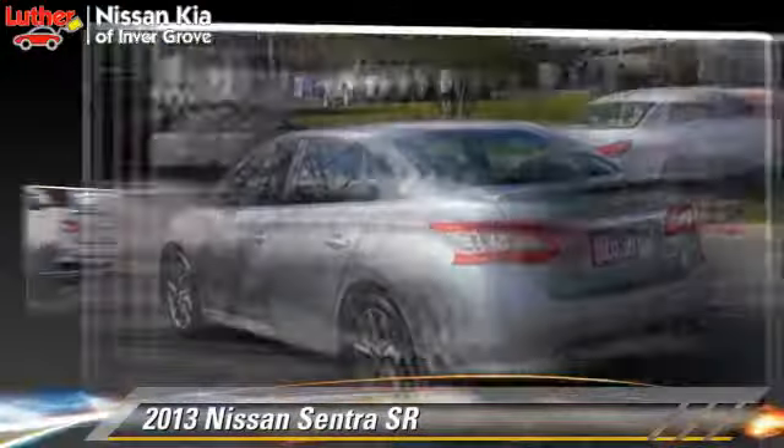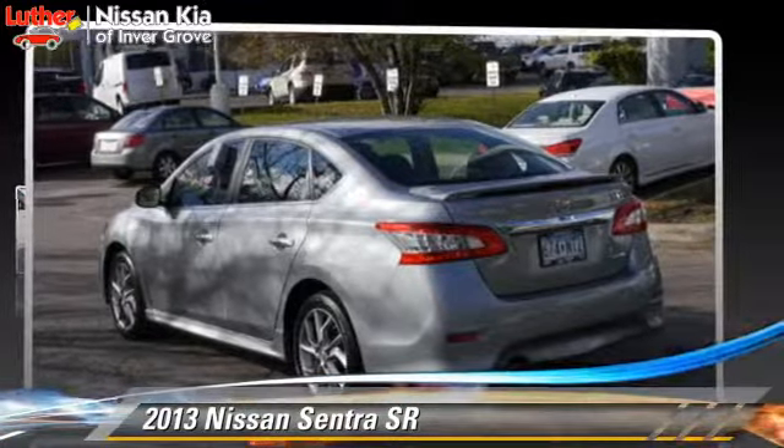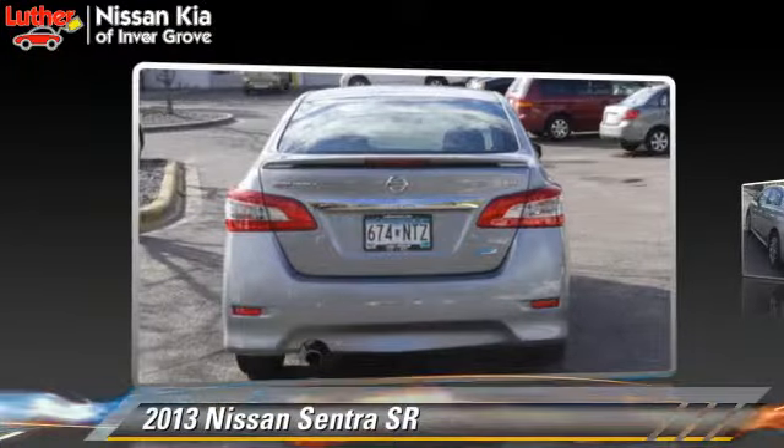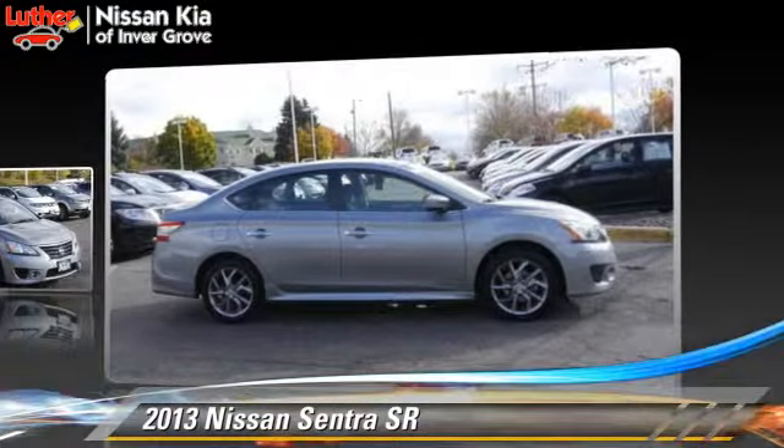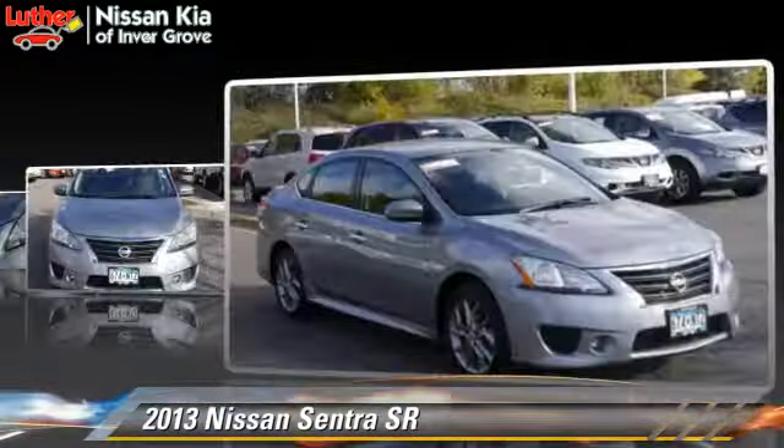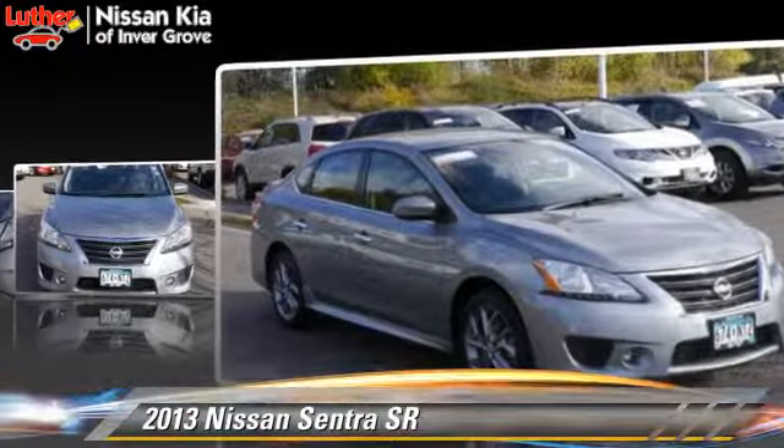The 2013 Nissan Sentra, powered by a 1.8-liter 4-cylinder engine with an automatic transmission. This vehicle, with fewer than 5,000 miles on the odometer, gets up to 39 miles per gallon.